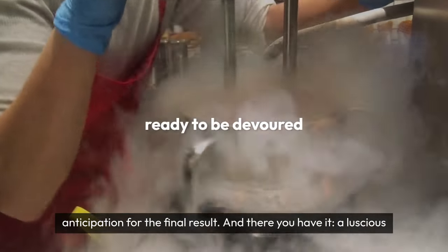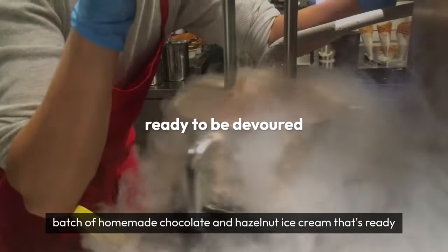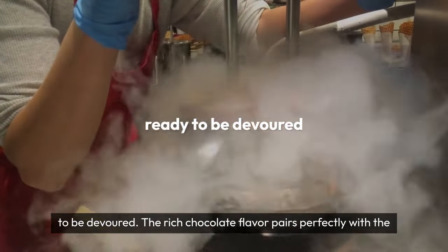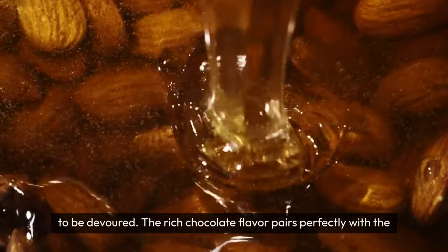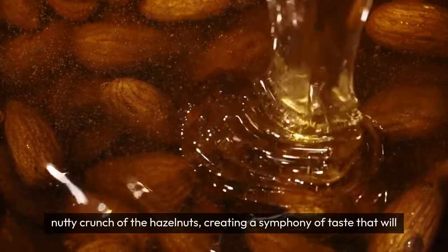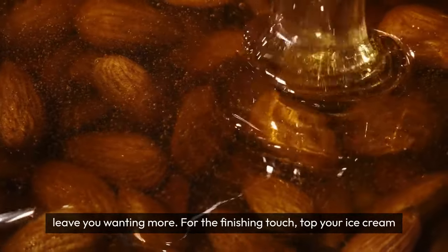And there you have it—a luscious batch of homemade chocolate and hazelnut ice cream that's ready to be devoured. The rich chocolate flavor pairs perfectly with the nutty crunch of the hazelnuts, creating a symphony of taste that will leave you wanting more.